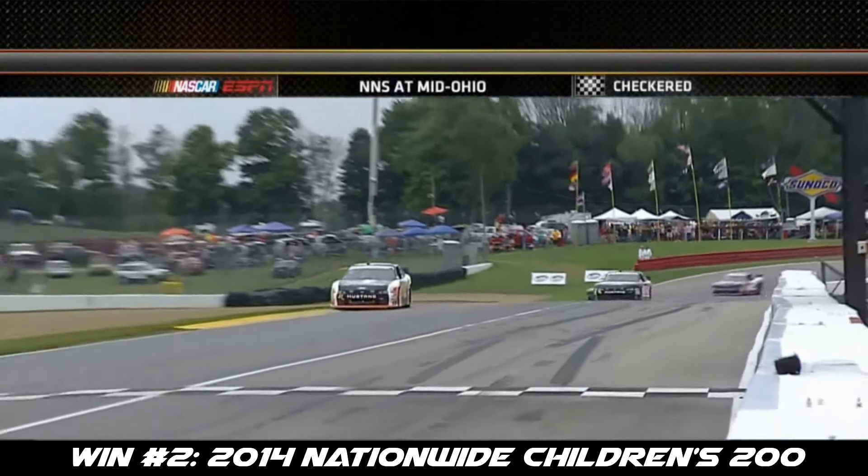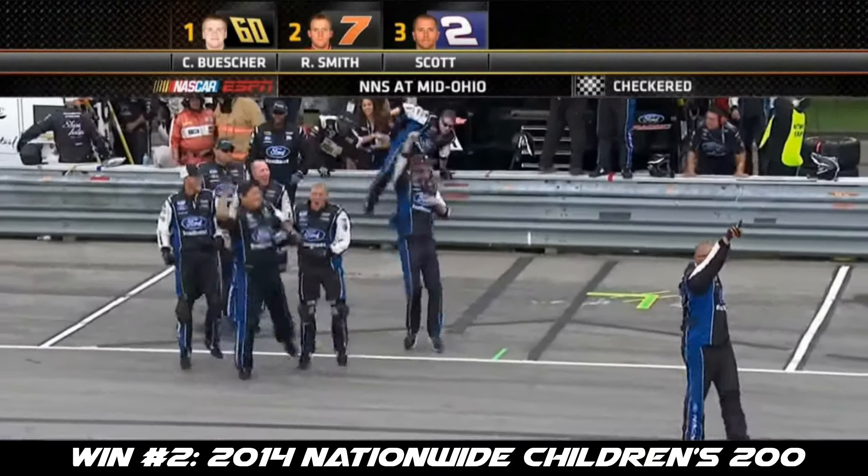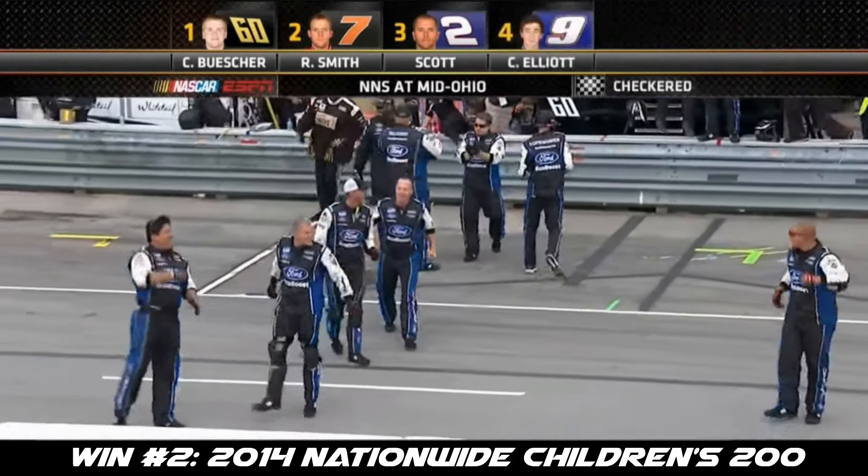The 60 of Chris Buescher is going to win at Mid-Ohio. That is a great story and fun to see.